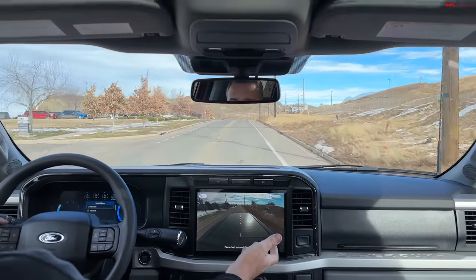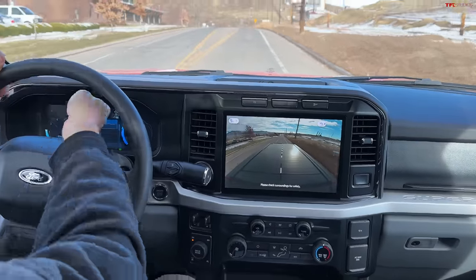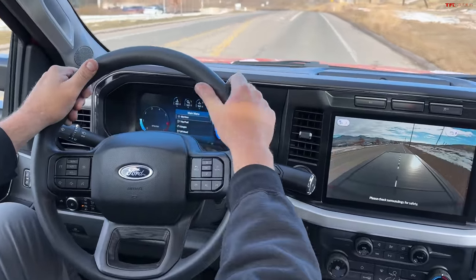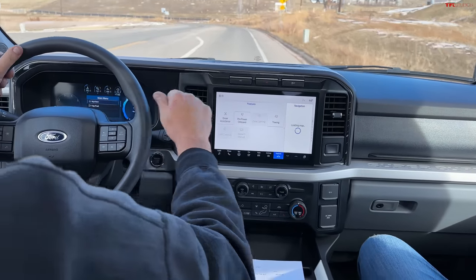It still has a lot of cameras and a big screen. There's a 12-inch display here and a 12-inch gauge cluster. Pro Power on board is great. My F-150 hybrid has a 7.2 kilowatt system.